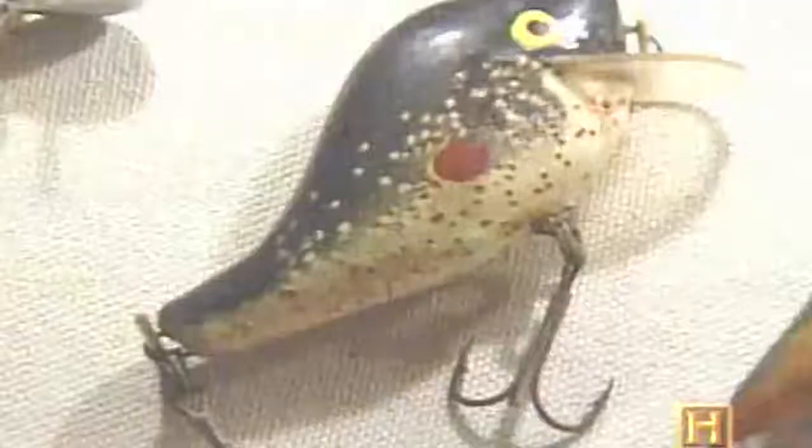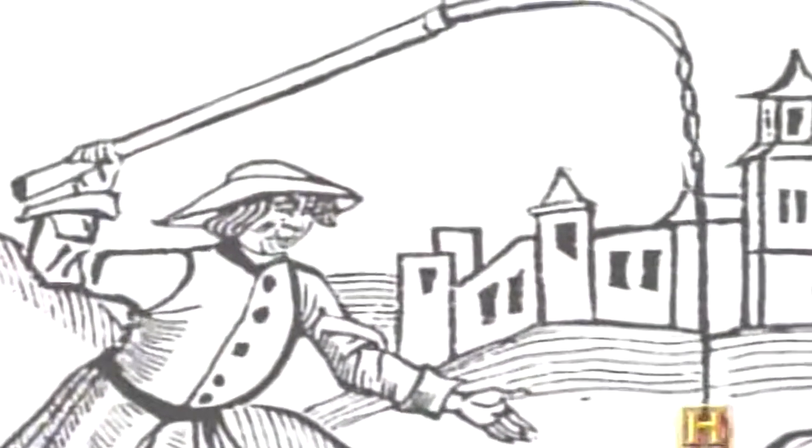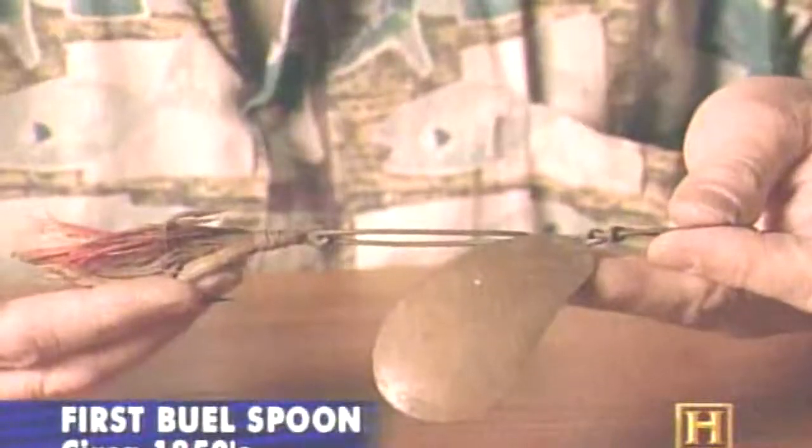As tackle technology continued to improve, the American tackle box began to be invaded by a new kind of tackle — artificials, man-made baits. Anglers have been using lures since ancient times, but the new dependable reels brought them into the mainstream. One of the first and most basic lures of the modern era was the spinner or spoon. Legend has it that its development was the result of a fortunate accident — J.T. Buell was having lunch in a boat, dropped a spoon over the side, and as it fluttered down a fish rose and hit it. He got the idea to cut the handle off the spoon, attach a hook to it, and it became the first patented lure in the United States.